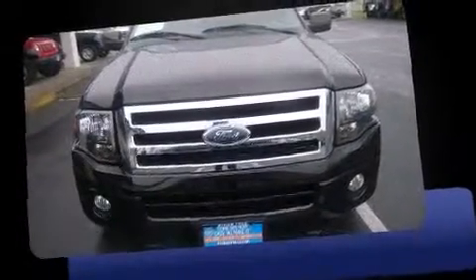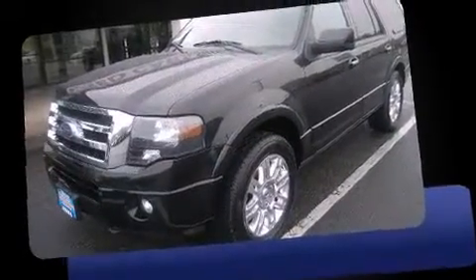Outstanding design defines the 2011 Ford Expedition. It features an automatic transmission, four-wheel drive, and a powerful eight-cylinder engine.